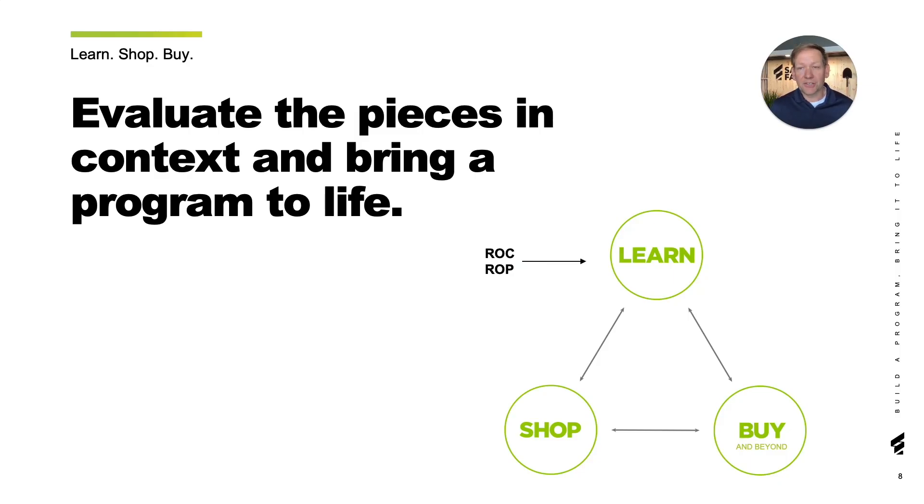Armed with all this context, you can begin to build your program, thinking about the journey that the customer goes through. One framework that we talked about before is learn, shop, buy. Understanding what people need as they approach the learning phase, the tools that they need as they hit the shopping phase, and the line design and the promo strategy that helps them through the buying stage and gets that right product at the right price point mix that the retailer wants will help set you up for success in the PLR.